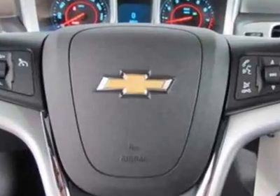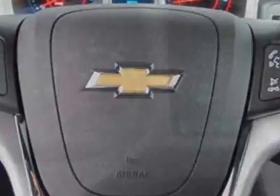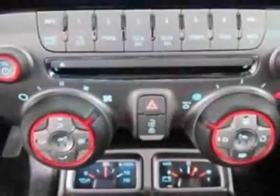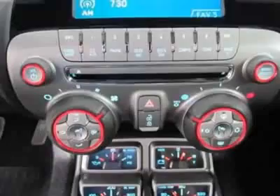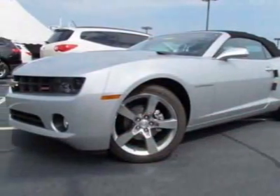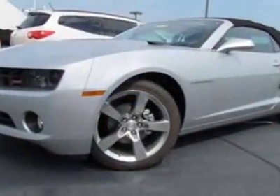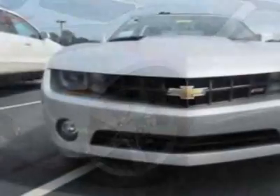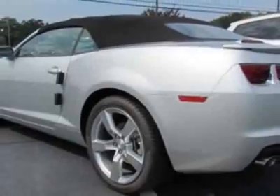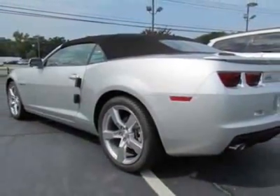Tires: P245-45R20 front and P275-40R20 rear, blackwall, summer. Wheels: 20 inches x 8 (50.8 cm x 20.3 cm) front and 20 x 9 (50.8 cm x 22.9 cm) rear, polished aluminum. Spare tire and wheel not desired, and the RS package.